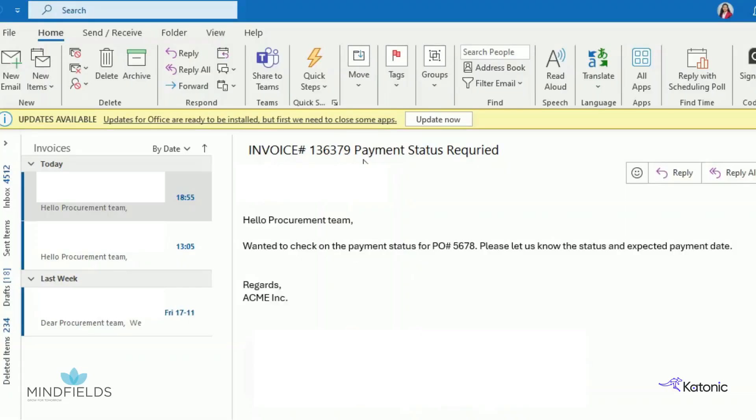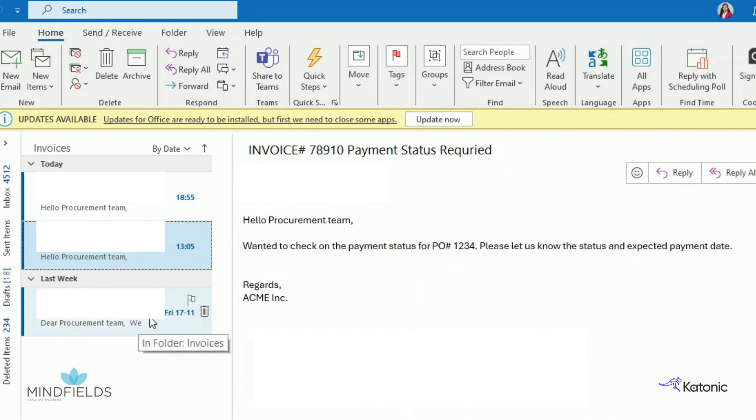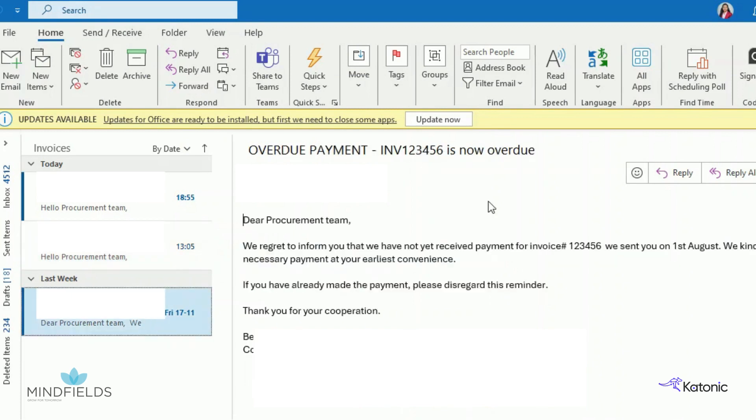Let's examine the three different queries in the inbox. The first is a query from a supplier regarding goods that have not yet been delivered. The second is an example of goods delivered but with payment pending. The third is an email lacking details about the purchase in question.